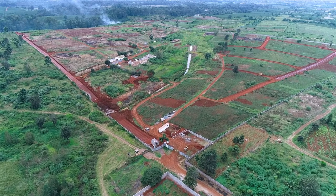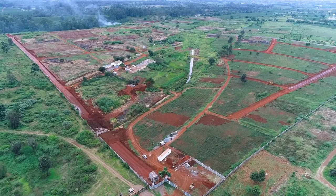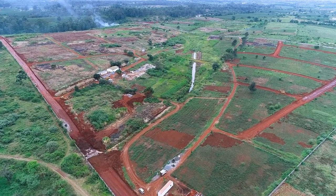Welcome to the weekly Zaria village updates. We are going to show you how far we have gone as far as infrastructure is concerned.